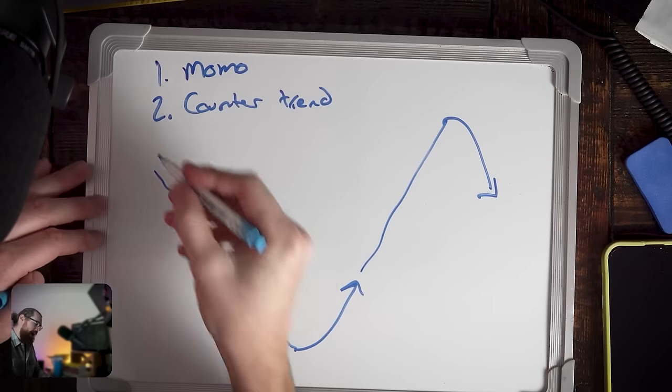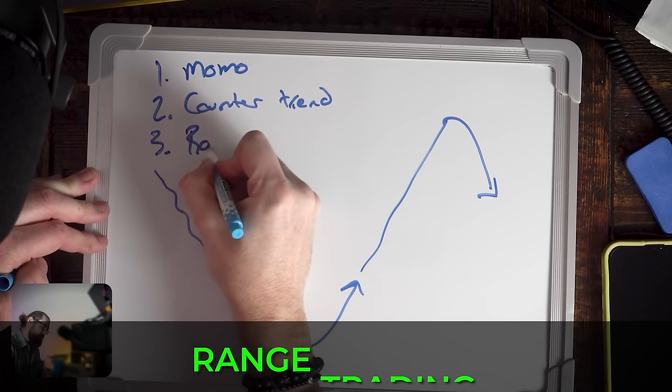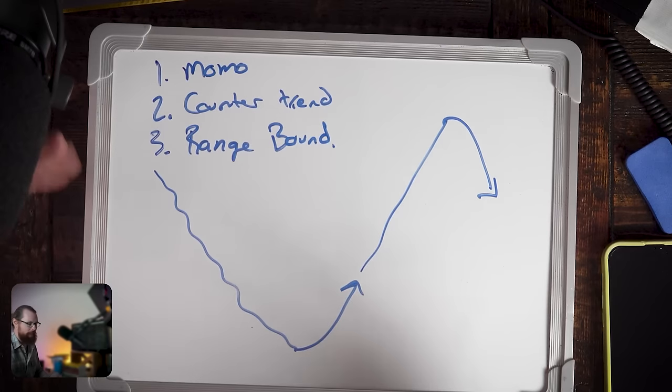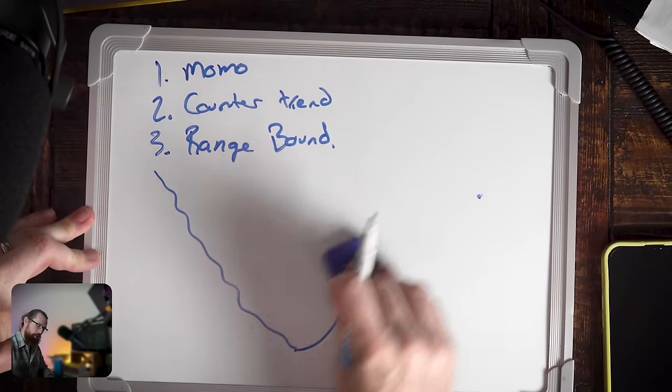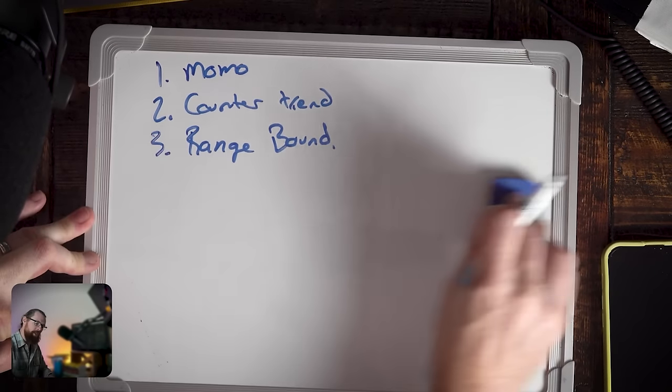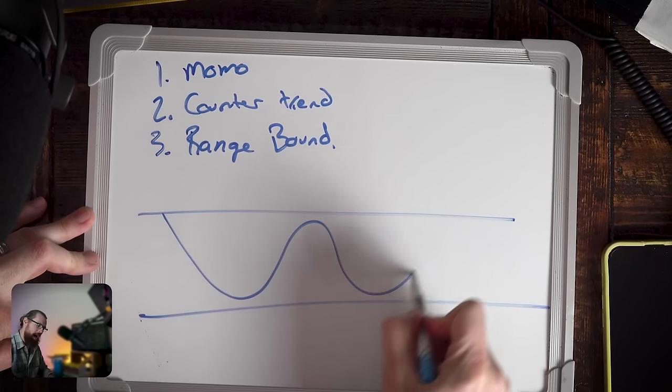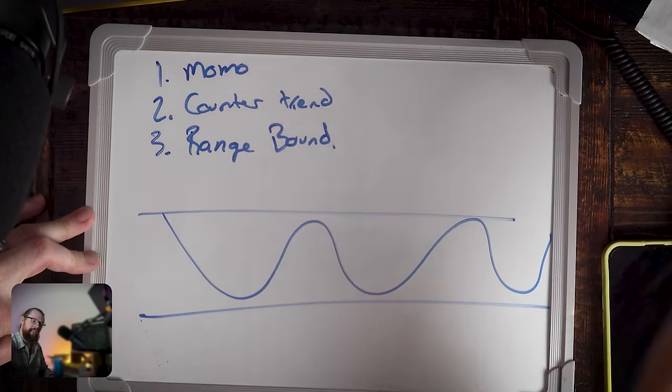The third strategy is range bound — but that's not realistic for most small account traders because you need complex options strategies to profit from stocks in tight ranges. I'm not going to spend time covering that because it's just not relevant to anyone trading in a small account. So when it comes to trading, I am a momentum trader.